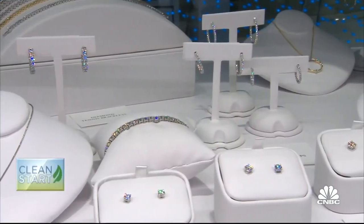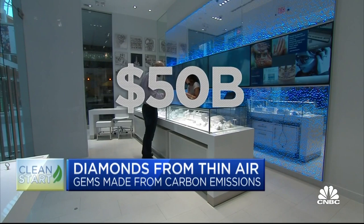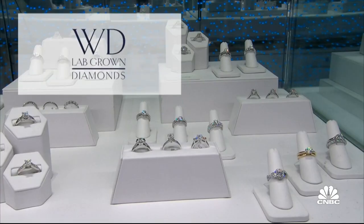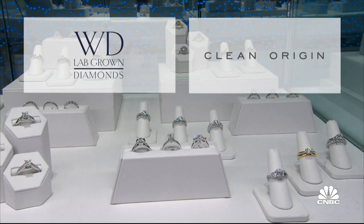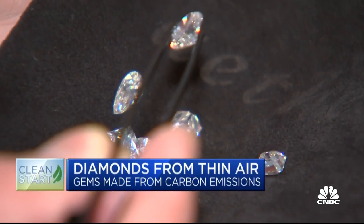Lab-grown diamonds are becoming big business, forecast to reach $50 billion globally by 2030. Names like WD, Clean Origin, Vibranium, and a startup called Ether, which takes diamond sustainability to a new level. Every Ether diamond grown until now has been from carbon captured through a direct-air capture process in the Swiss Alps.